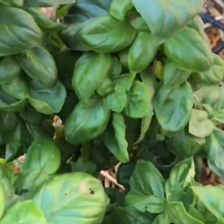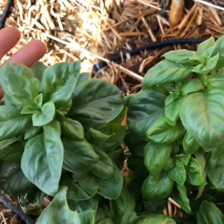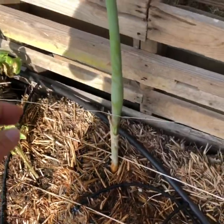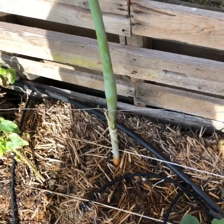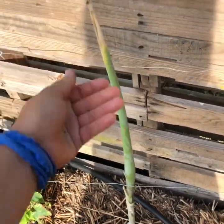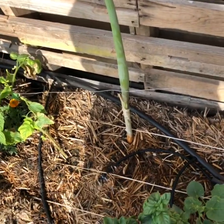I can smell the basil — delicious, nutritious. And I have one last onion right here; it looks like it tried to go to flower and I lopped it off. I'm not sure if it'll grow a bulb or not.